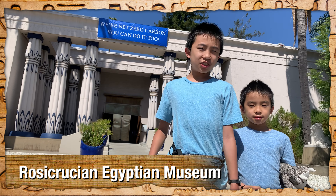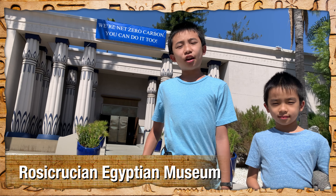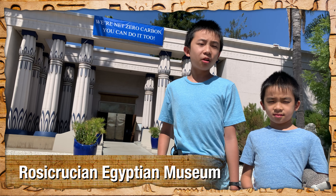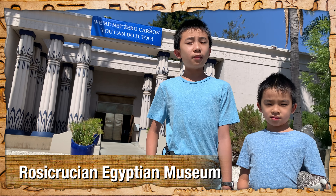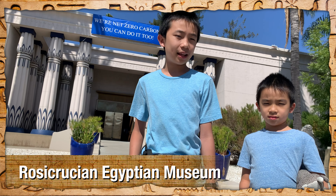Hello Bloggineers! Today we're going to show you the Museums of San Jose, and our first stop is the Rosicrucian Egyptian Museum, which literally translates to Rose Cross. This is the largest Egyptian museum in the western United States.